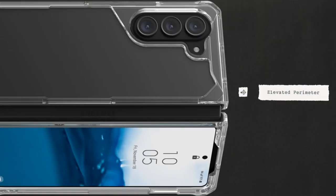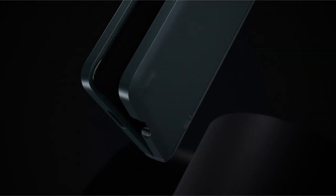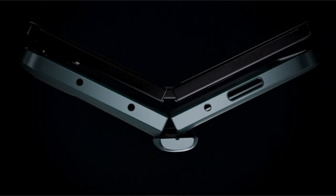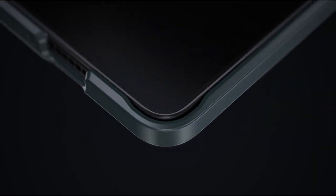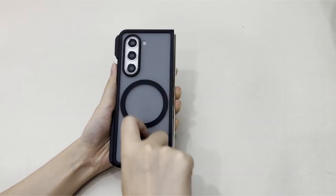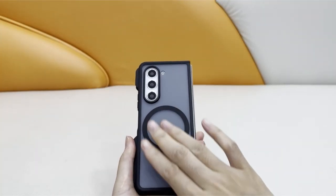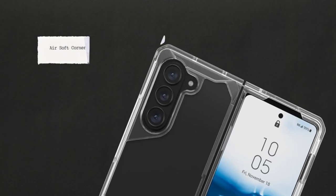Smartphones have become an indispensable part of our lives, and premium devices like the Galaxy Z Fold 5 offer a remarkable experience with their foldable design and cutting-edge technology. However, such advanced devices also come with a higher price tag, making it essential to protect them from accidental damage. The right protective case not only safeguards your investment but also enhances the overall user experience. In this video, we'll explore the best Galaxy Z Fold 5 cases available in the market that provide both protection and style. So let's get started.